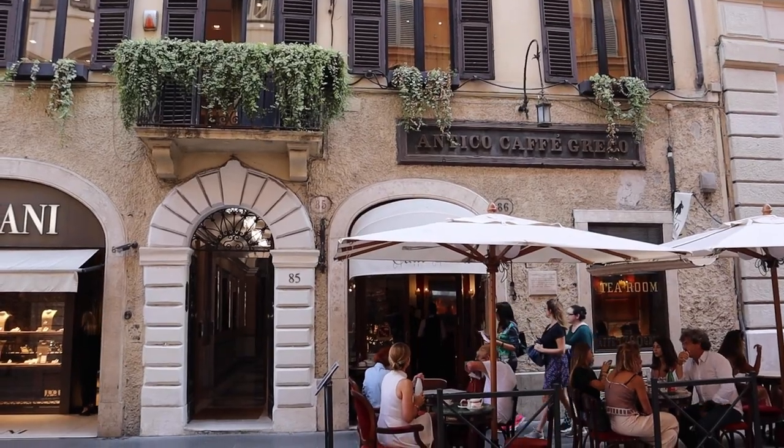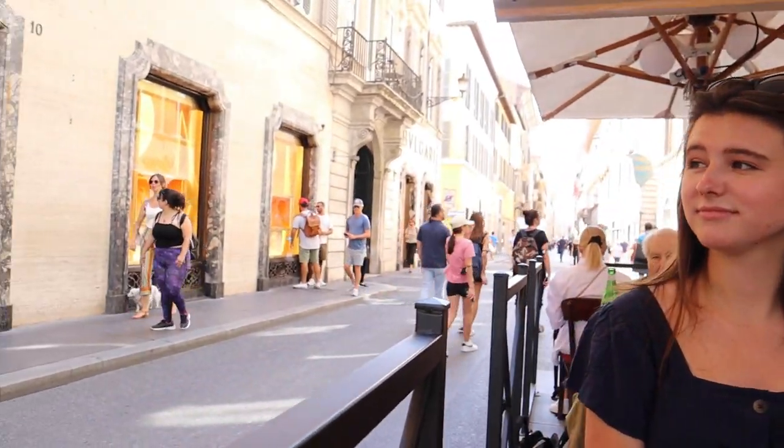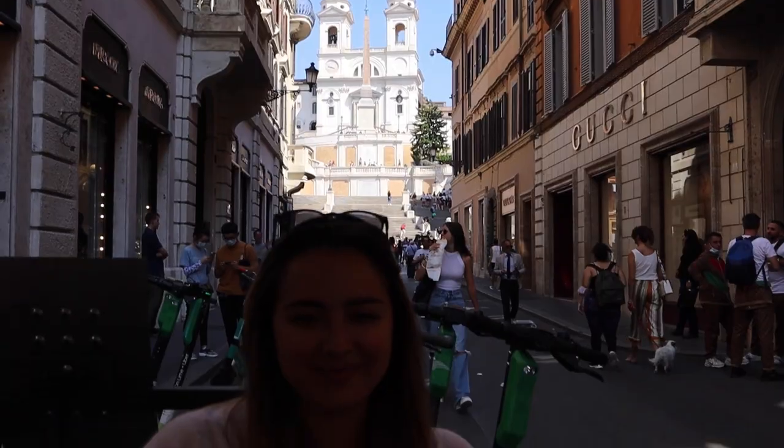I'm a Gucci girl. Where are we? We're at Cafe Greco. It's the second-best coffee shop in Italy. We are right on the main strip. We both got Cafe Greco — not sure that's how you say it — but it's nice coffee and a chocolate cake to go with it.